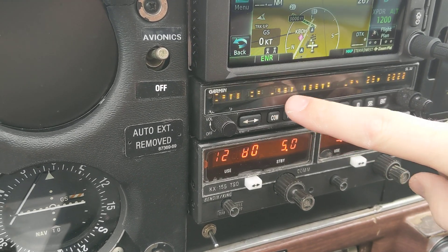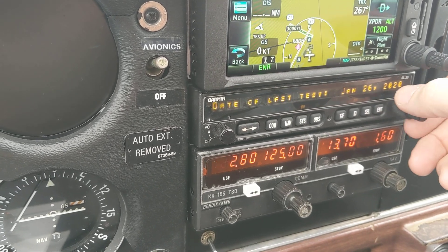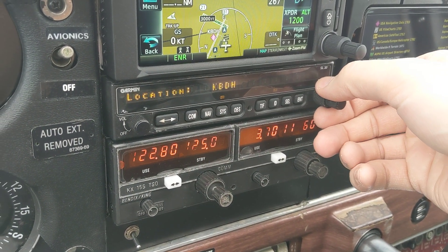Now you can see the last date and time. I just got done doing the VOR check — January 26, 2020. Scrolled to the next. It was a ground test, and then I did it at Wilmer here, BDH.